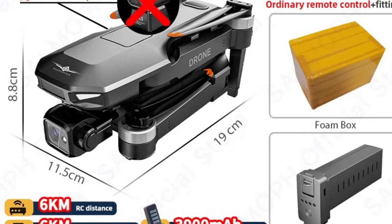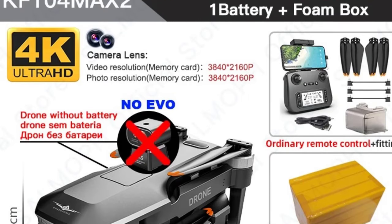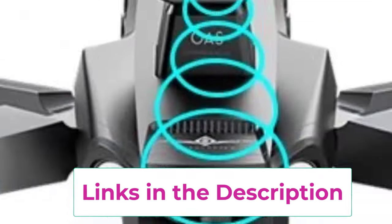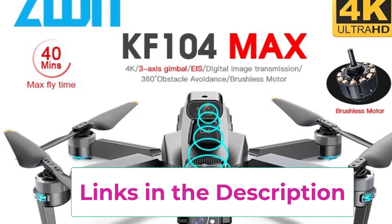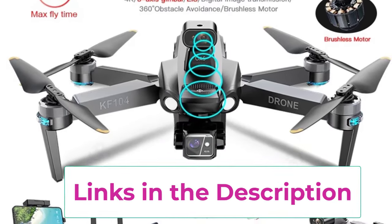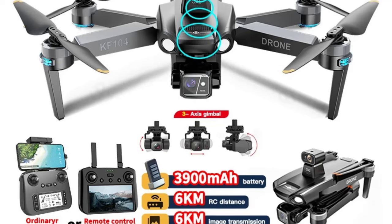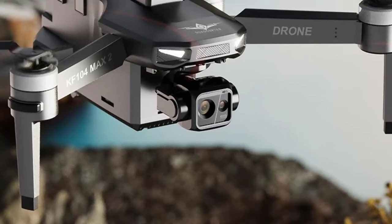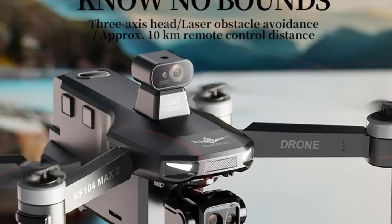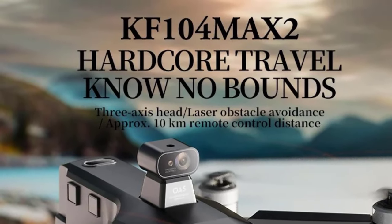The drone also comes with Wi-Fi FPV, providing real-time video transmission directly to your device, giving you a live feed of what the drone is capturing and making it easier to frame shots and navigate. The touch-screen control further simplifies the user experience, allowing for intuitive operation and more precise control. Powered by a brushless motor, the KF-104 offers quieter, more efficient flights with reduced wear and tear, ensuring longevity. With advanced camera capabilities, obstacle avoidance, and professional-grade stability, the KF-104 / KF-104 Max 2 is an excellent choice for capturing stunning aerial footage with ease and precision.